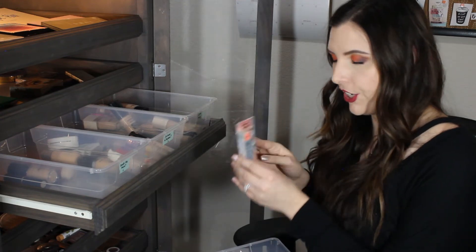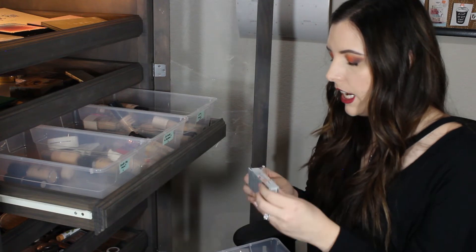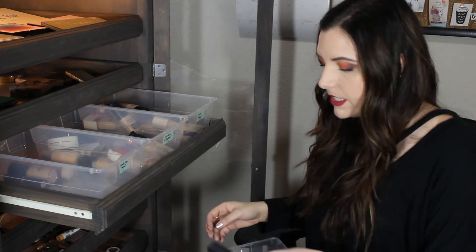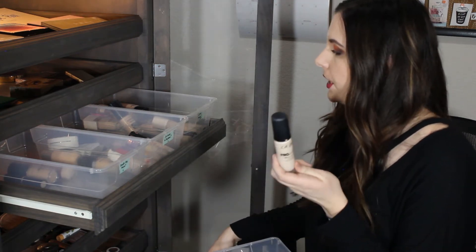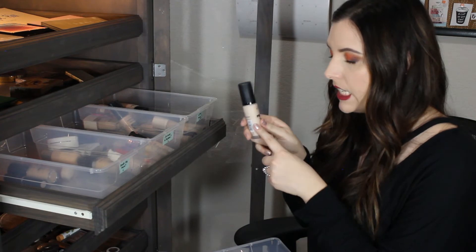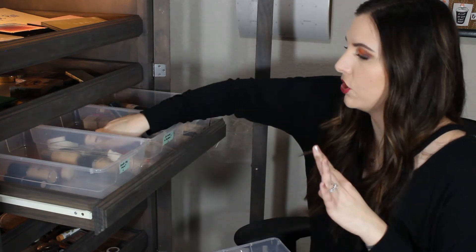This is the It Cosmetics CC Cream - it comes in this little tiny thing and this is in the shade Medium. I am never going to be a medium in this foundation, so this is gonna go bye-bye. This is the LA Girl Pro Matte HD Foundation. I'm gonna have to put this in the Try More because this shade is so light - let me try it out more and see if I can make it work.